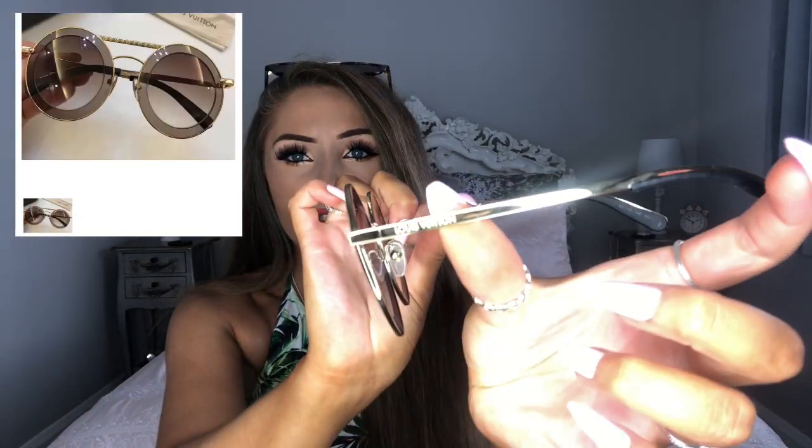They come packaged in this gorgeous glasses case with the Louis Vuitton sign inside, and the glasses themselves come in a gorgeous Louis dust bag. These are the glasses — I'm absolutely obsessed. I chose the pink ones off their website but they were sold out, which is understandable. It's not a style I would usually go for — I wouldn't often go for a round lens — but they look incredible. They fit like an absolute dream and they're so comfortable.